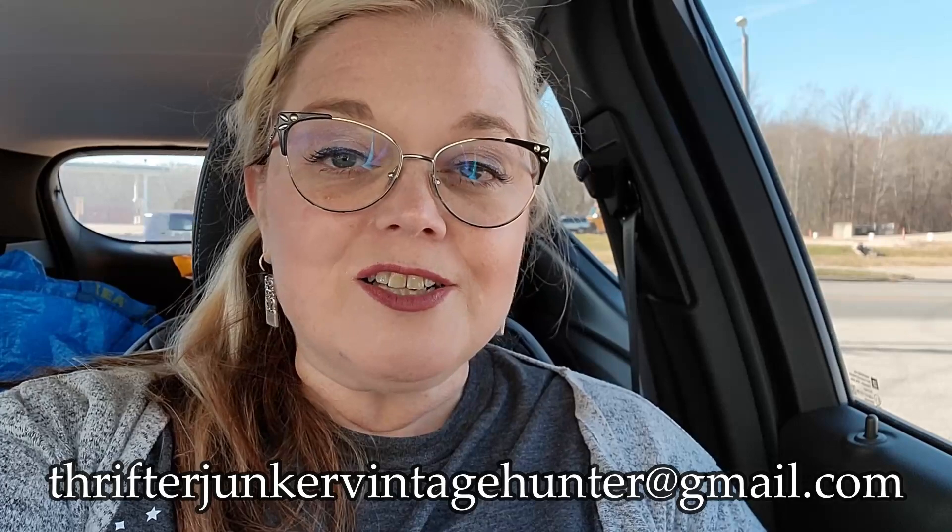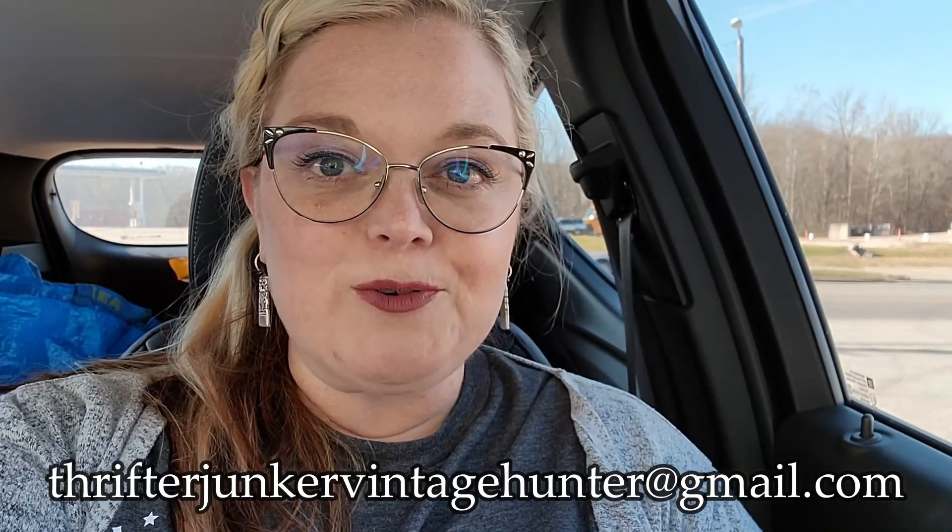Well, I got some really great things here at Finders Keepers in French Lick, Indiana. So make sure if you are in the area that you do stop in — there's lots of good things to find. Really great prices and really fun things to look at. Everything that I purchased today you had seen me pick up. So if there's anything that you might be interested in, you can send me an email at thrifterjunkervintagehunter@gmail.com and I will let you know if it's still available. I can't believe I bought a clown today, but like I said, it's Ronald — Ronald is acceptable, especially since he's going for a pretty penny on eBay and I can sell him.